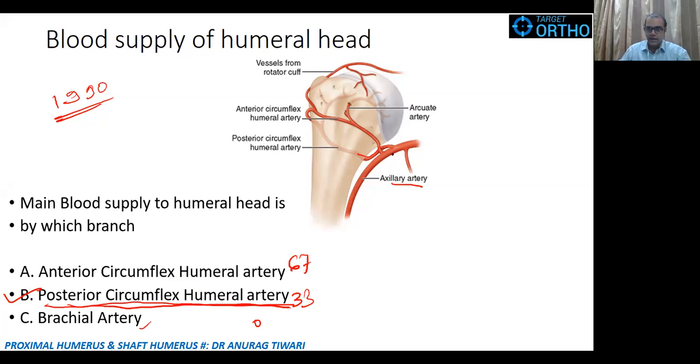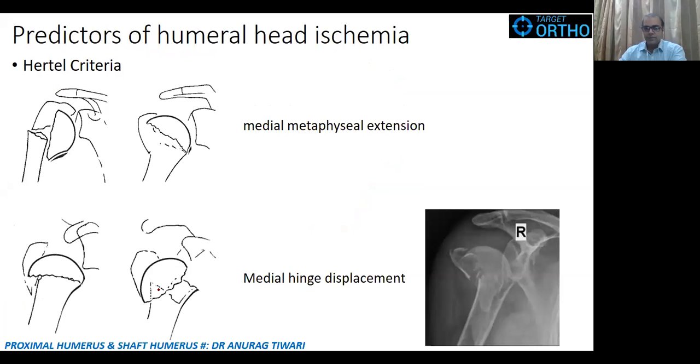The posterior circumflex humeral artery supplies the entire head of the humerus, except for a portion of the greater tuberosity and the posteromedial part of the head, which is supplied by the anterior circumflex. This is an important MCQ for the FNB as well as any other exam. The newer concept is posterior circumflex — your textbook may still say anterior circumflex, but in the recent literature the posterior circumflex is correct.